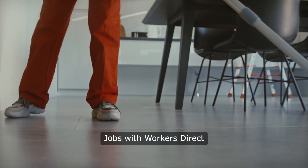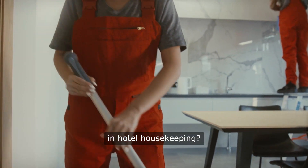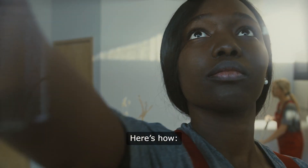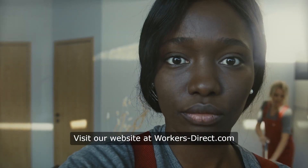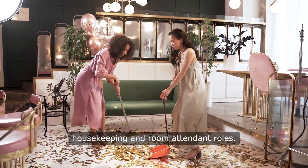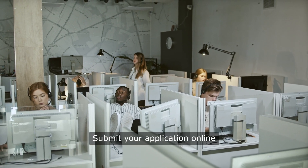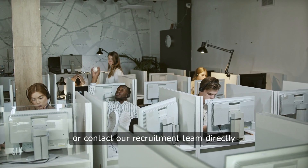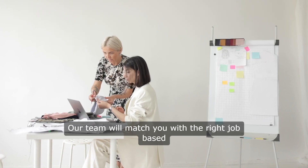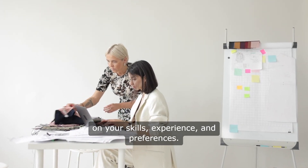How to Apply for Hotel Housekeeping Jobs with Workers' Direct. Ready to start your career in hotel housekeeping? Applying is easy with Workers' Direct. Visit our website at workersdirect.com and create an account. Browse our current job listings for hotel housekeeping and room attendant roles. Submit your application online or contact our recruitment team directly for personalized assistance. Our team will match you with the right job based on your skills, experience, and preferences.